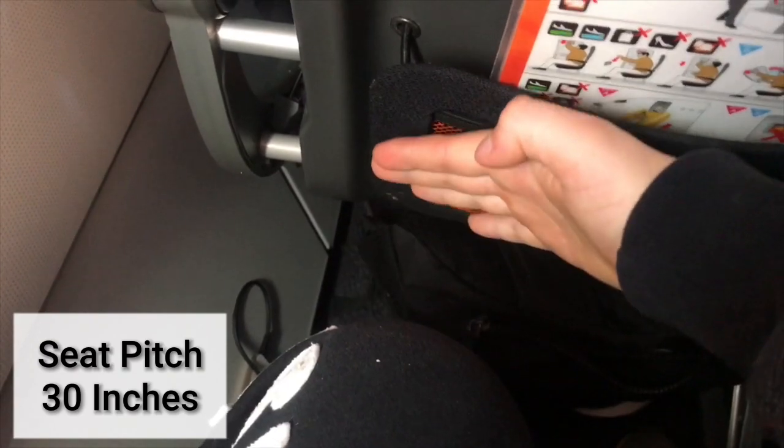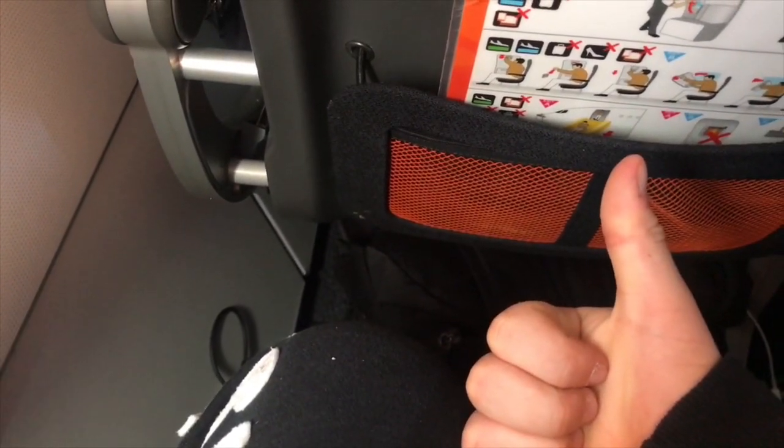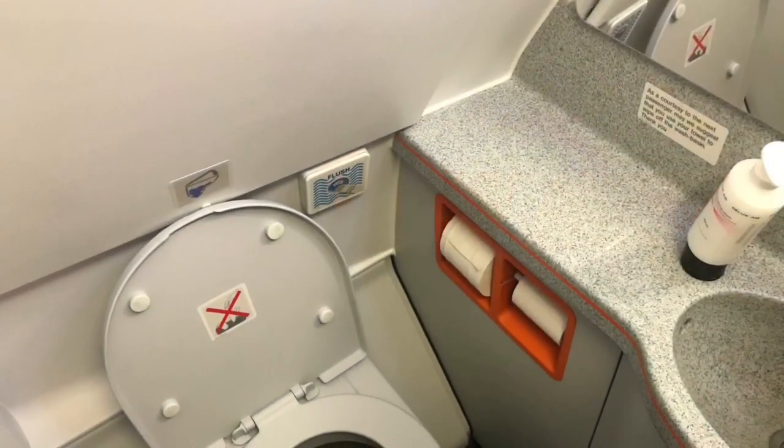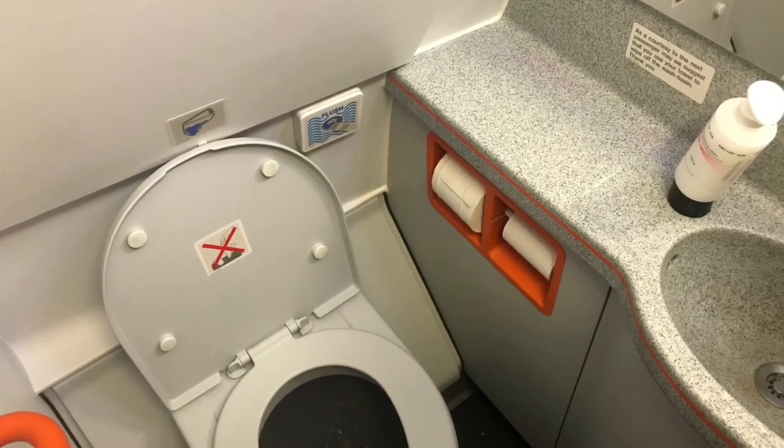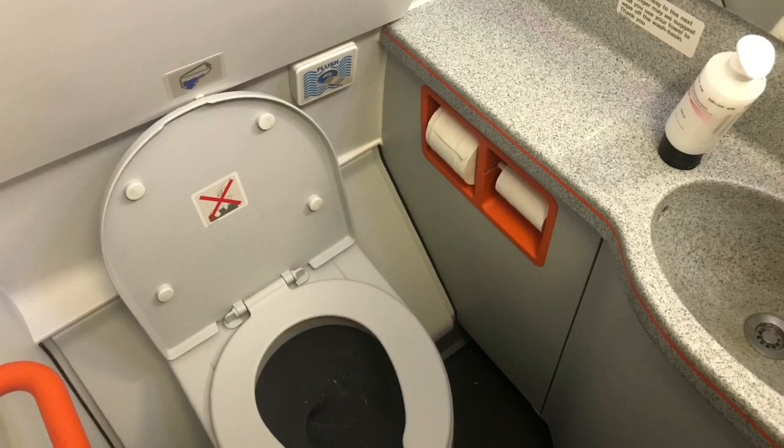Another positive part about this flight was the leg room, but it could be an issue for taller passengers. Of course with this being EasyJet, the trademark orange is found throughout the aircraft including the toilets.